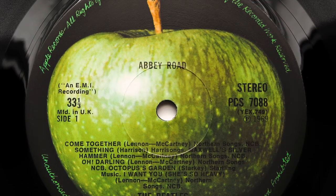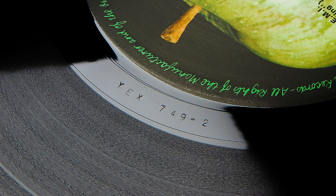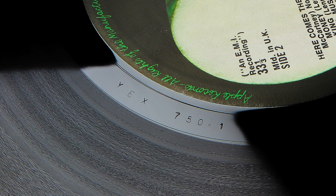Let's start at the beginning with the UK first pressing on Apple, PCS 7088. This was cut by Malcolm Davis at Apple and initial pressings have the matrix numbers YEX 749-2 on side 1 and YEX 750-1 on side 2. For many, including myself, Malcolm Davis' initial cutting has been the benchmark against which every other pressing has been measured since. Sadly, Malcolm Davis passed away in 2015, but I remember going round to his house in the early 1990s to buy his record collection. He still had all of the original Apple albums and even still had the keys to the Apple studios. He cut loads of great sounding pressings from 1967 to 1969.